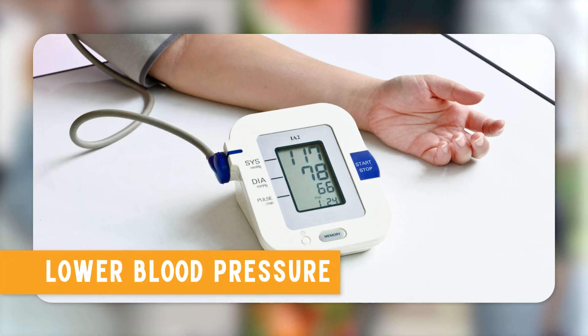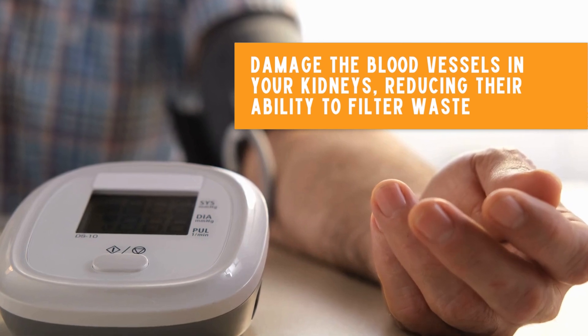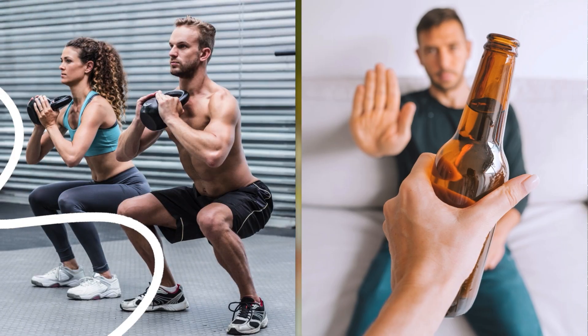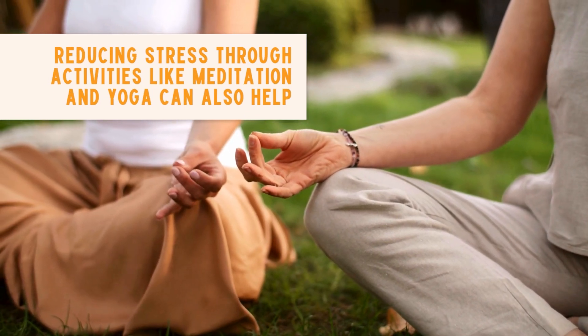Second, lower blood pressure. High blood pressure can damage the blood vessels in your kidneys, reducing their ability to filter waste. To lower your blood pressure, eat a diet rich in fruits, vegetables, and whole grains, exercise regularly, limit alcohol intake, and avoid smoking. Reducing stress through activities like meditation and yoga can also help.